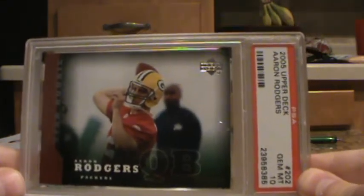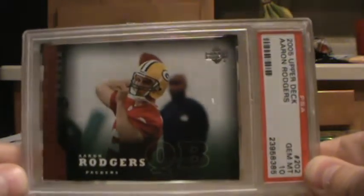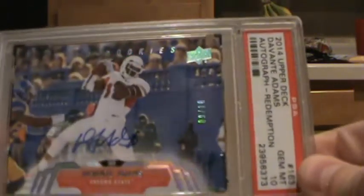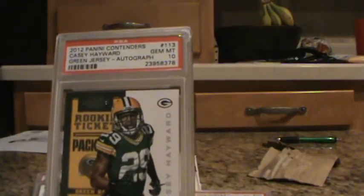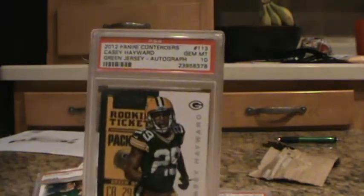Aaron Rodgers, 2005 Upper Deck — that's got a Gem Mint 10. Another card I bought raw off eBay, submitted it, got a 10. Can't go wrong there. Devontae Adams, SSP, Upper Deck Redemption, 9 out of 10 — that one got a 10. Then 2012 Panini Contenders, Casey Hayward, green jersey auto, got a Gem Mint 10.